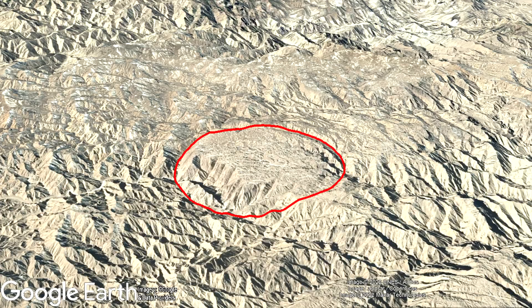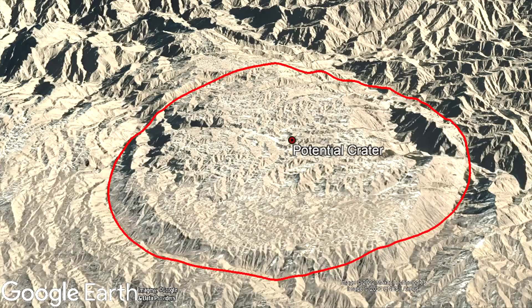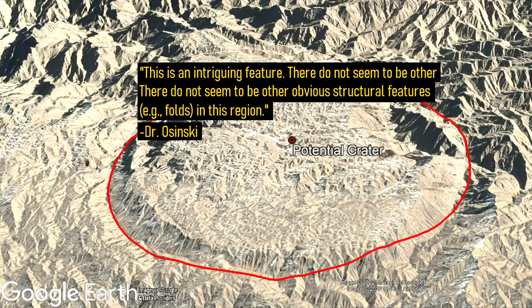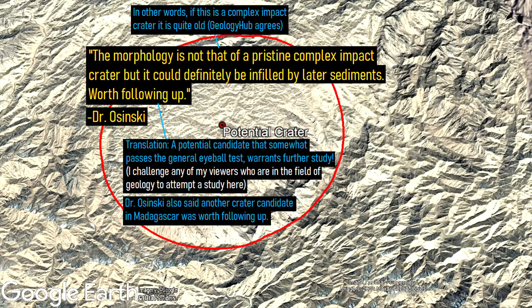Assuming this unnamed candidate is indeed an impact crater, its size suggests that it would be a complex crater with a central peak and crater rim. Thus, the elevated plateau could partially represent crater breccia or sedimentary infill. Dr. Osinski, when asked about the structure, said: 'This is an intriguing feature. There do not seem to be other obvious structural features such as folds in the region. The morphology is not that of a pristine complex impact crater, but it could definitely be infilled by later sediments. Worth following up.'